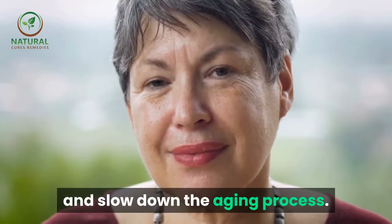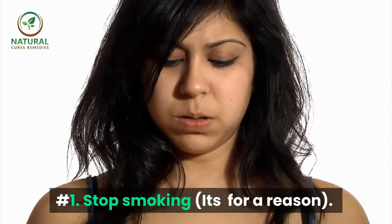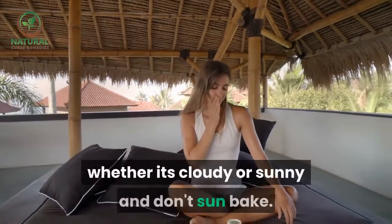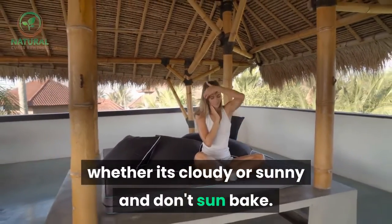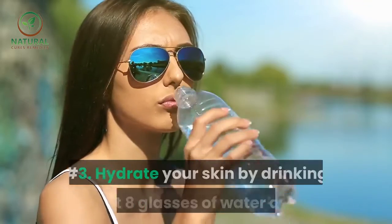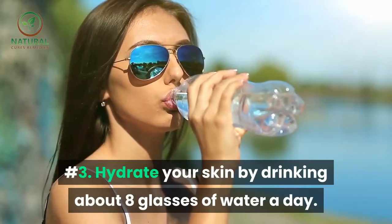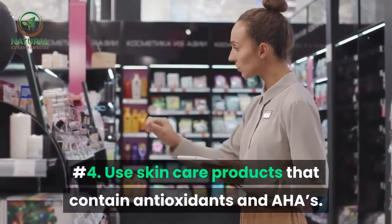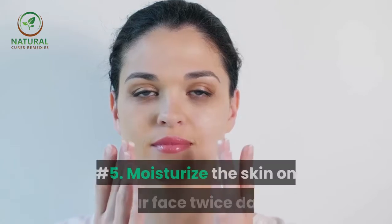Here are 20 easy ways to reduce wrinkles and slow down the aging process. Number one: stop smoking — it's for a reason. Number two: always wear sunscreen, whether it's cloudy or sunny, and don't sun bake. Number three: hydrate your skin by drinking about eight glasses of water a day.